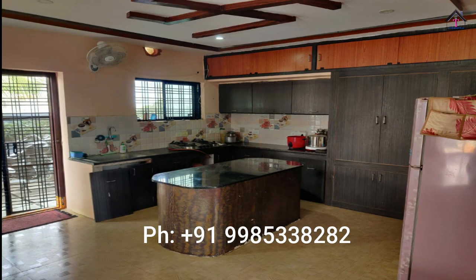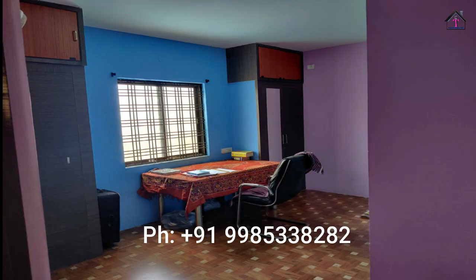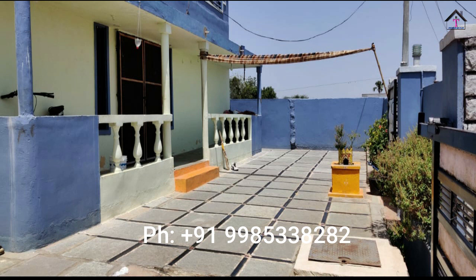Coming to dimensions, the length and width is 45 into 60. Water facility is also there. Bore connection is also there, and this connection is of 600 feet depth. I can say that in summer there would be no water scarcity here.